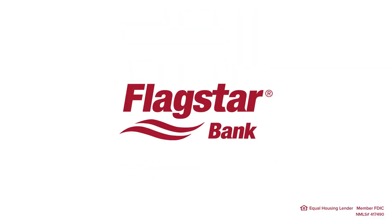Hey everyone, it's Jordan and Barry here, better known as the Brownstone Boys. We partnered with Flagstar Bank on a five-part video series where we have walked you through everything you need to know about a renovation.